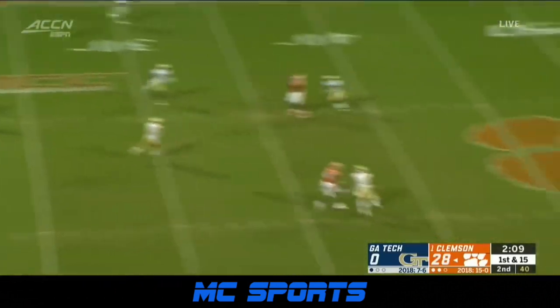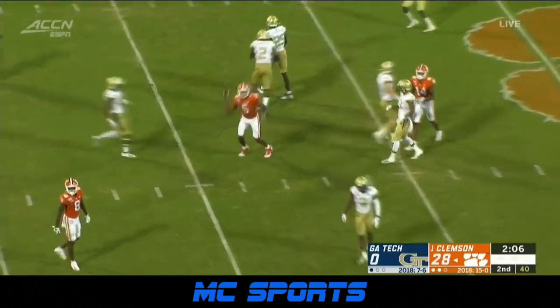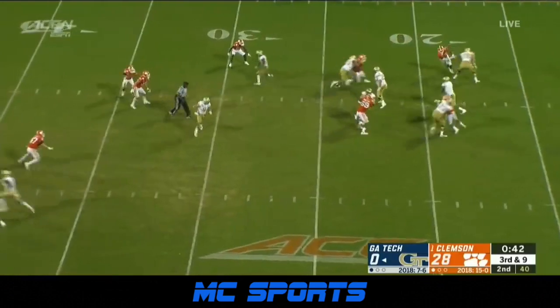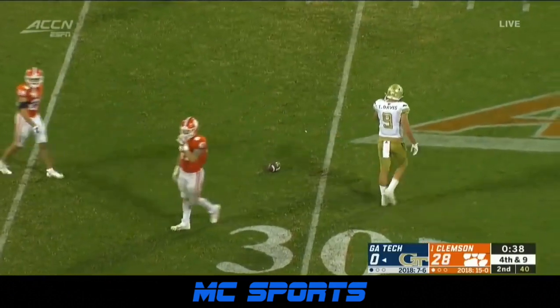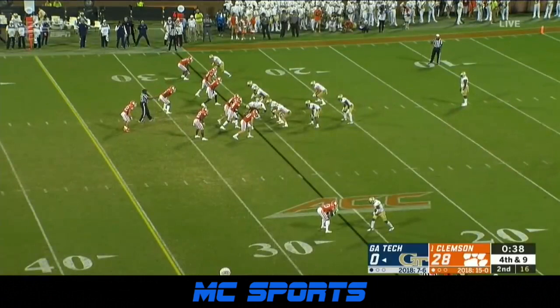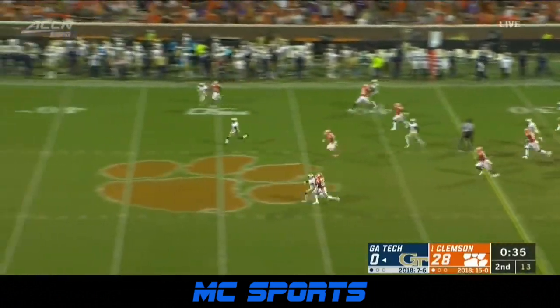Looking downfield, winding up right over the middle, and caught by Higgins for a big first down. Low snap. Johnson steps up in the pocket. More coverage by Tyler Davis. You give Clemson an opportunity, still having a timeout, to get the ball back, potentially in decent field position.